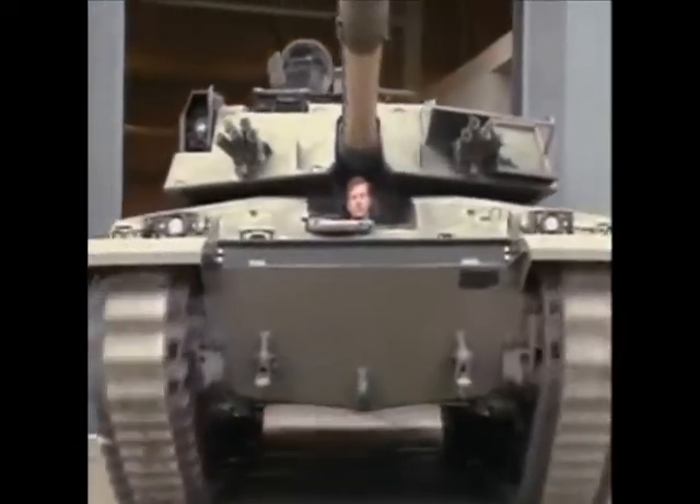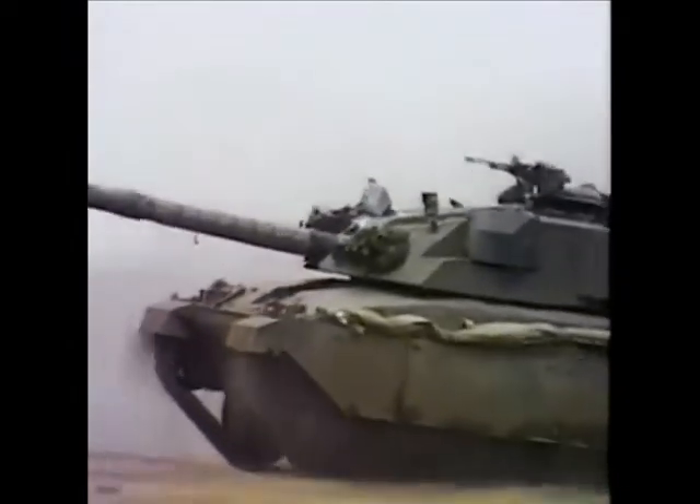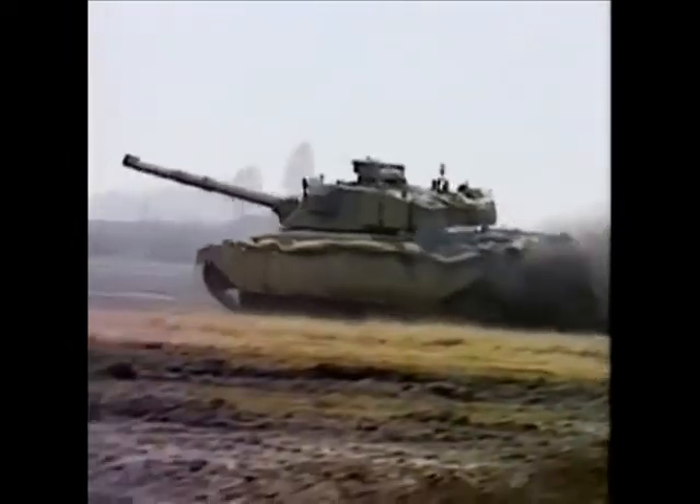When the Challenger 1 appeared in the 1980s, it was the first British tank to incorporate this highly effective protection. Chobham armor made the Challenger nearly invulnerable to frontal attack from deadly high-explosive anti-tank, or HEAT, rounds.